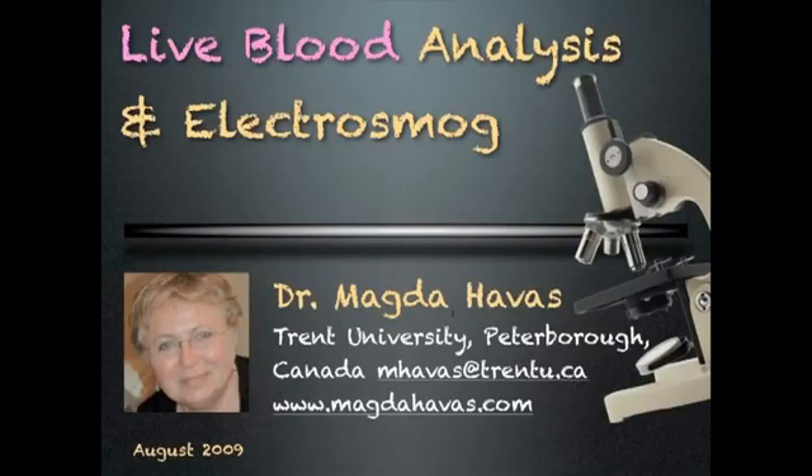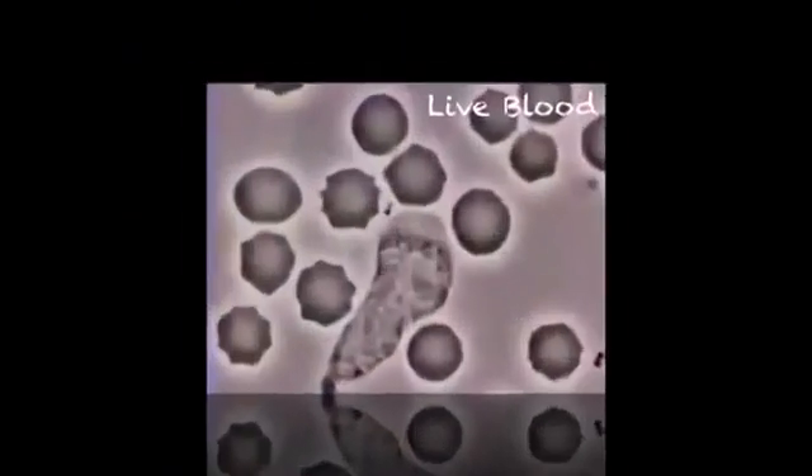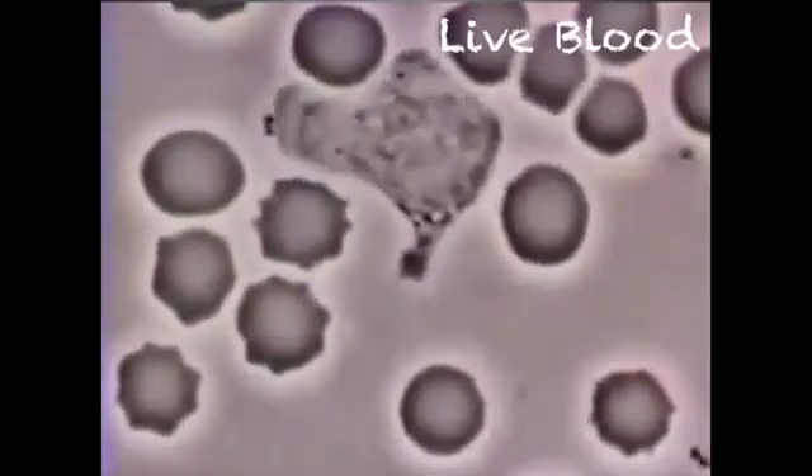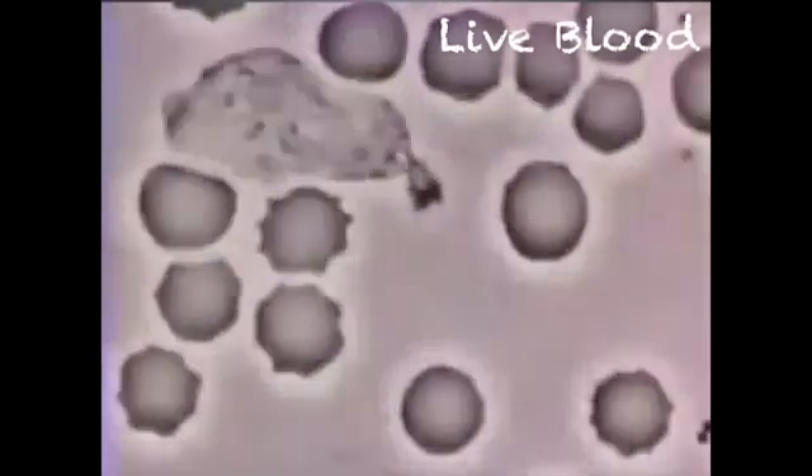Live blood analysis and electrosmog. We can learn much by looking at our blood under a microscope. This short video shows a macrophage, which is like a vacuum cleaner, engulfing bacteria among red blood cells.